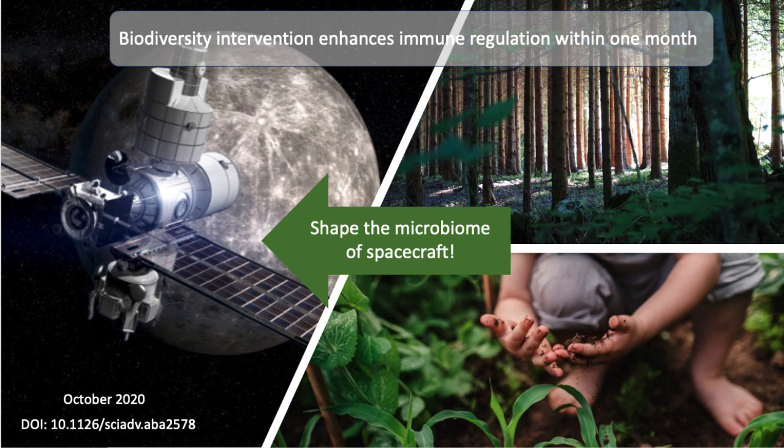My idea is that we can use biodiversity intervention — take microbes from the environment and shape the microbiome of spacecraft. There's evidence on Earth to support this concept. In a study published in late 2020 in Finland, researchers brought forest soil to a daycare center, placed it around the grounds, and allowed students to interact with that soil. Within one month, the immune systems of the children were measurably getting stronger. So we have the ability to maybe control and shape the microbes present in a spacecraft environment.